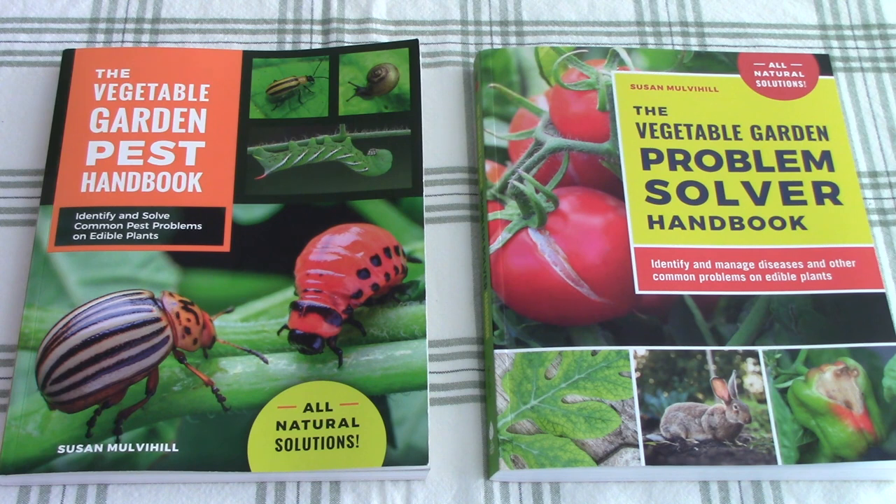I'm also the author of the new book, The Vegetable Garden Problem Solver Handbook, which covers all of the puzzling and challenging things we gardeners occasionally deal with — extreme weather conditions, germination and pollination issues, vegetable plant disorders and diseases, and even critters in the garden. This book will be out on February 7th.